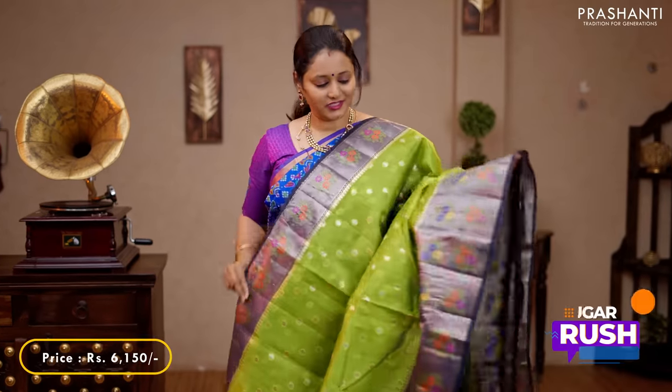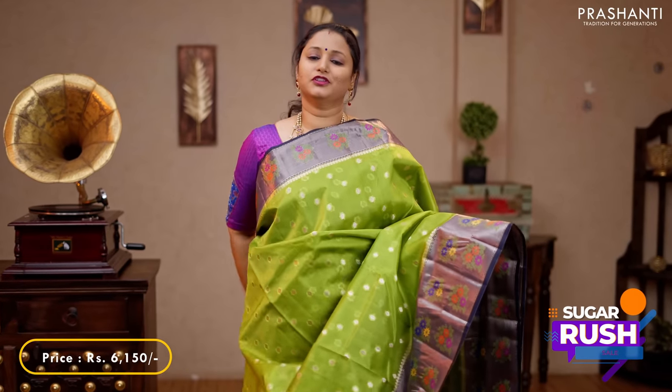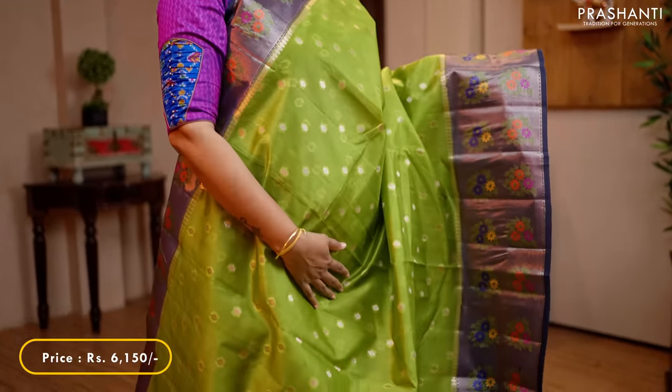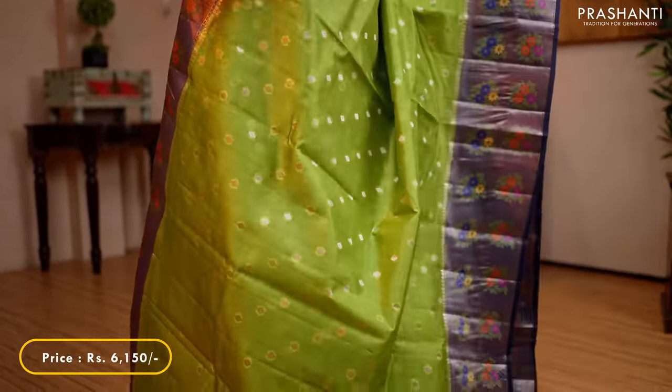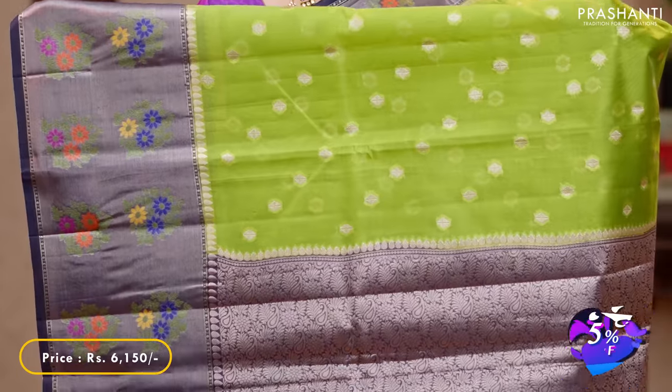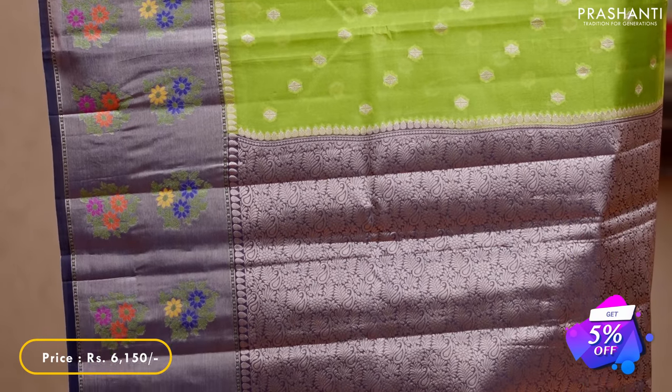Green with navy blue — one more beautiful colour with short and long kadi borders along with meenakari floral buttas on both sides. The body has got simple and small geometric zari buttas running all over the saree. A contrast rich pallu in navy blue and a zari brocade blouse in navy blue, priced at 6,150.